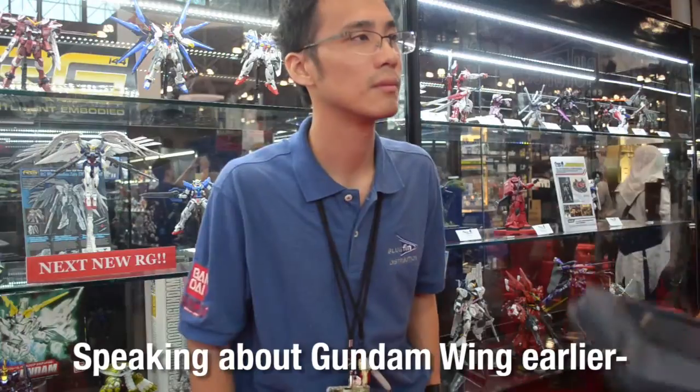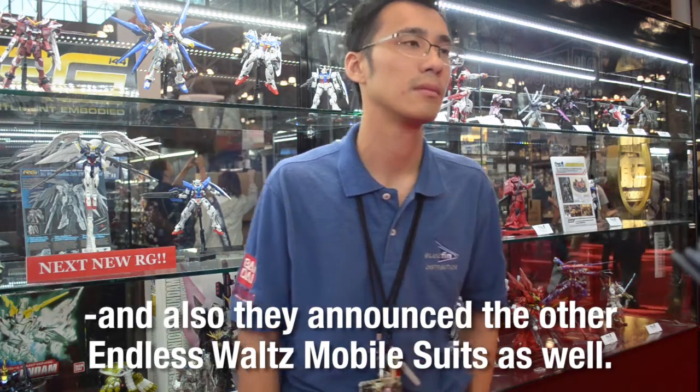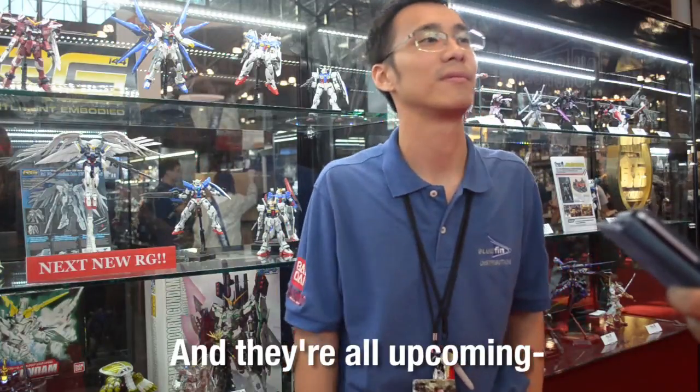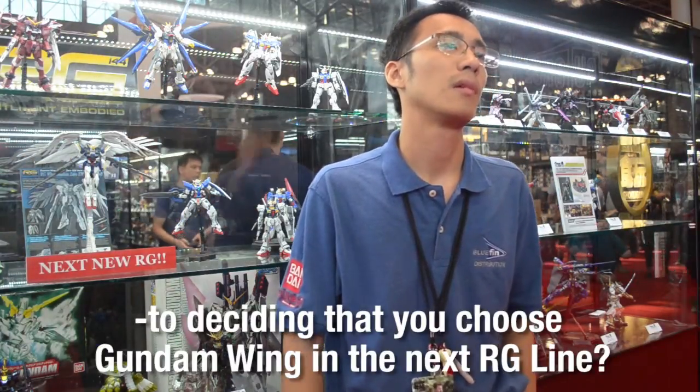Speaking of Gundam Wing, recently the Wing Zero Custom was announced for the RG line, along with the other Endless Waltz mobile suits. As Gundam Wing is so popular in the States, did the US play any part in deciding to add Gundam Wing to the RG line? They plan products based on Japanese demand primarily. Gundam Wing is very popular in Japan, so it's not really a surprise it would come along eventually. But next year is an anniversary year for Gundam Wing, so we'll probably see more Gundam Wing merchandise coming out as well.